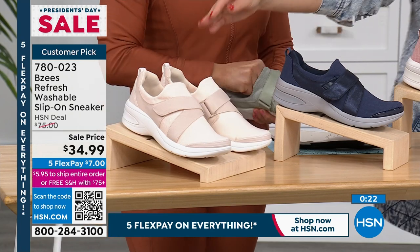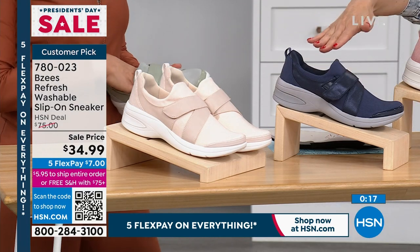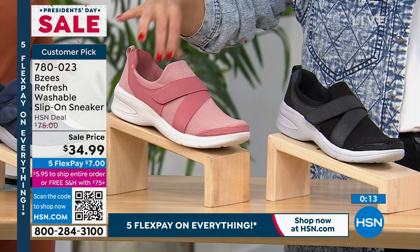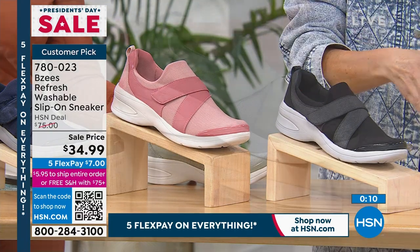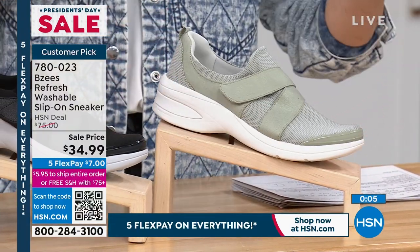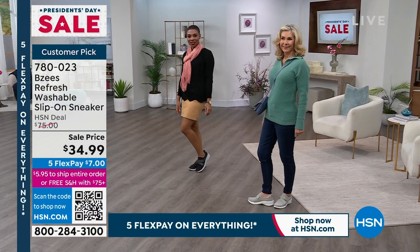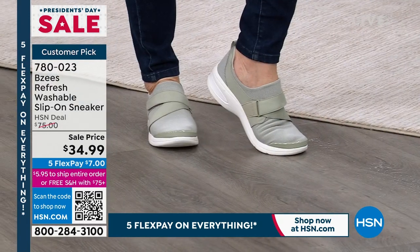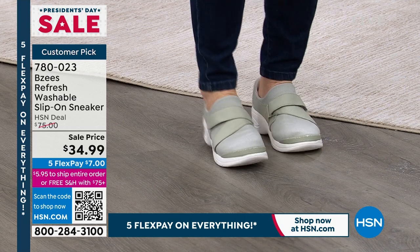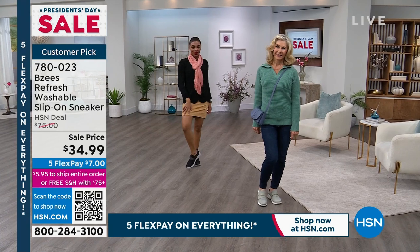If you're ordering right now: Almond White, Navy (with gray bottom), Canyon Clay (the beautiful rose I've been wearing, with white bottom), Black (with white bottom), and Stone (beautiful light green). I would love for you to get more than one pair, because usually with Beezy's they're $75 a pop. This is like buy two and a half for the price of one. Give us a call or go online at hsn.com — item number 780023.